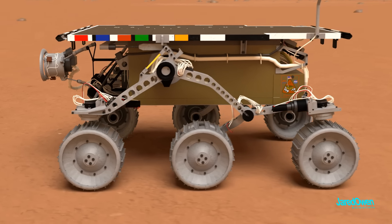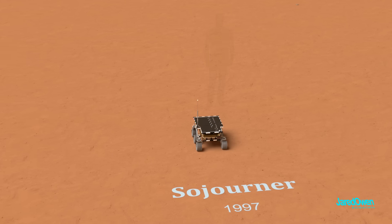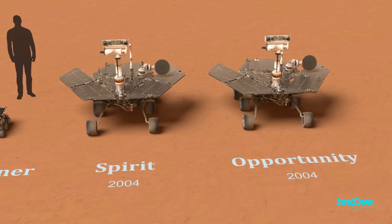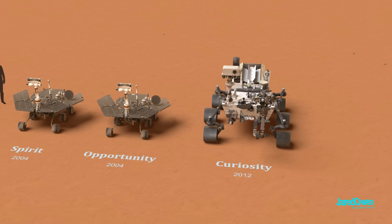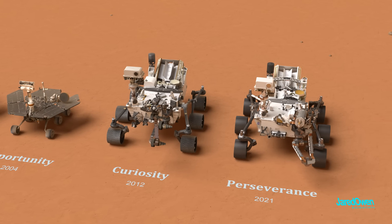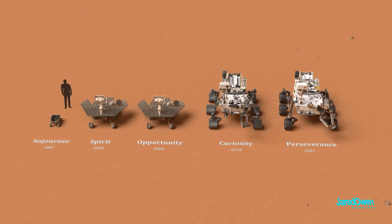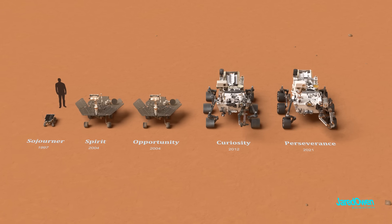Perseverance is, of course, not the first rover to visit Mars. Sojourner was in 1997, a very small rover. Spirit and Opportunity in 2004 were identical rovers sent just a few weeks apart from each other. Curiosity landed in 2012, and then Perseverance in 2021 — same size as Curiosity, but much more advanced technology. This just shows the most recent rovers sent by NASA. For most of this video, I'll be focusing on Perseverance.